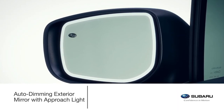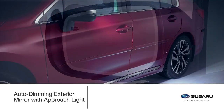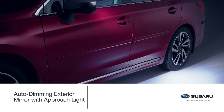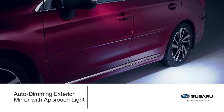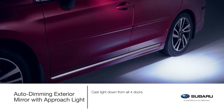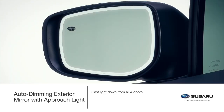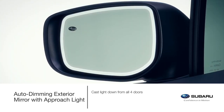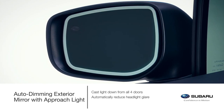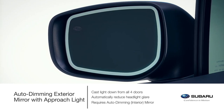Enhance the auto-dimming mirror experience with the auto-dimming exterior mirror with approach light. When the doors are opened or unlocked with the keyless entry system, LED lights in each exterior mirror help to light the way. Light is cast down from all four doors and onto the ground next to and towards the rear of the vehicle. In darkness and when in traffic, the auto-dimming exterior mirrors help add to a safer driving experience by reducing headlight glare on the exterior mirrors. The accessory requires the auto-dimming interior mirror.